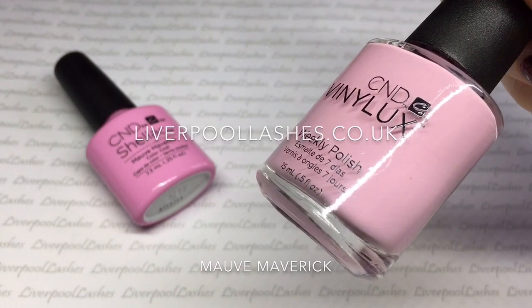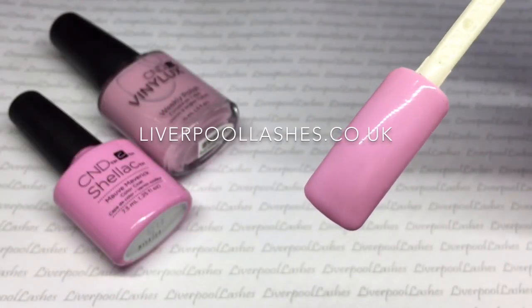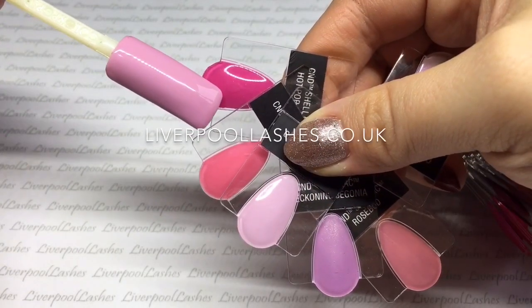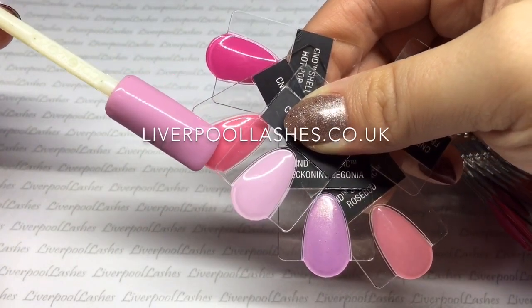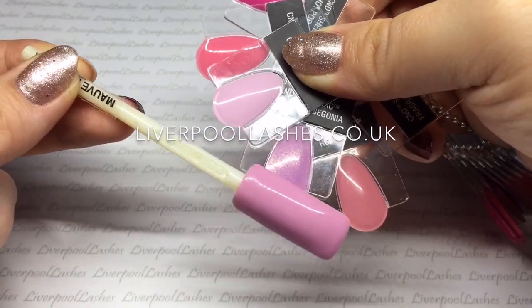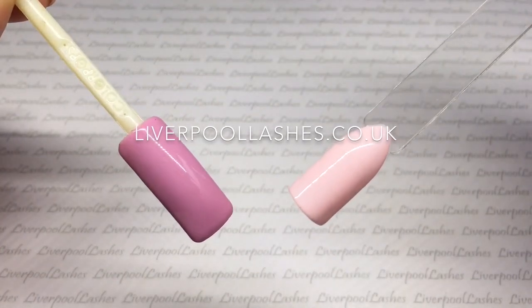Next up is Mauve Maverick. This is a blue-toned pink cream shade. I'm not sure quite how much of a mauve it actually is, but it is still a beautiful one. Comparing it to pinks we've got Hot Pop Pink, Gotcha, Cake Pop, Beckoning Begonia and Rosebud. I'm also going to show you it against Winter Glow, and you can see it's not like any of those.